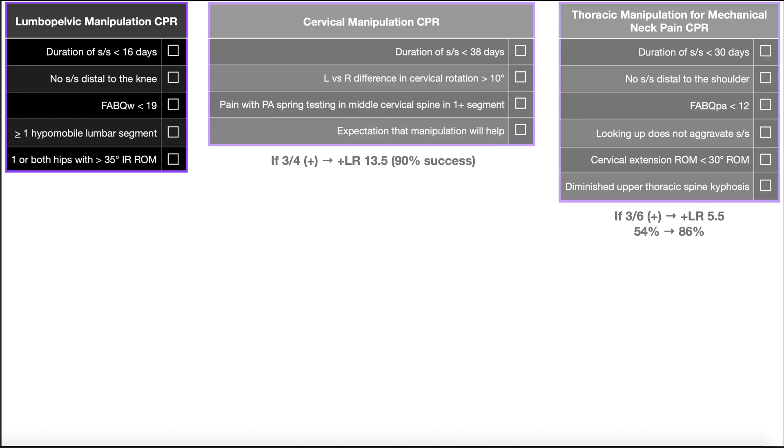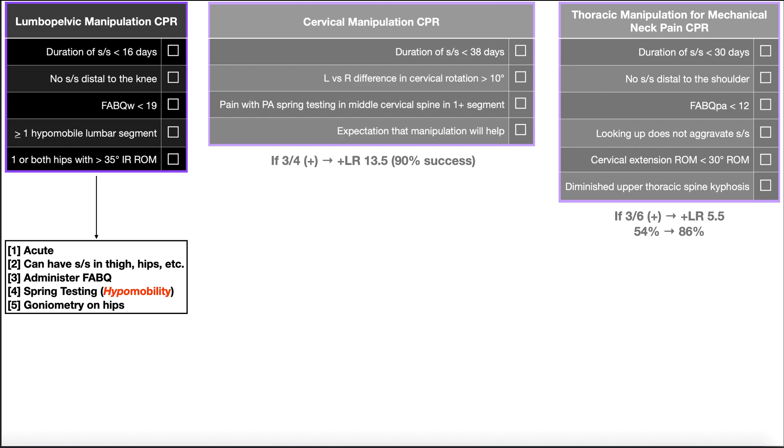Let's first take a look at the lumbopelvic manipulation clinical prediction rule. The first criterion is duration of symptoms less than 16 days. So if a patient comes in with lumbopelvic pain and they've only been experiencing it for 10 days, that satisfies one of the criteria. If they've had it chronically, that's not less than 16 days, so it doesn't count. Essentially, we're asking if the pain is acute.